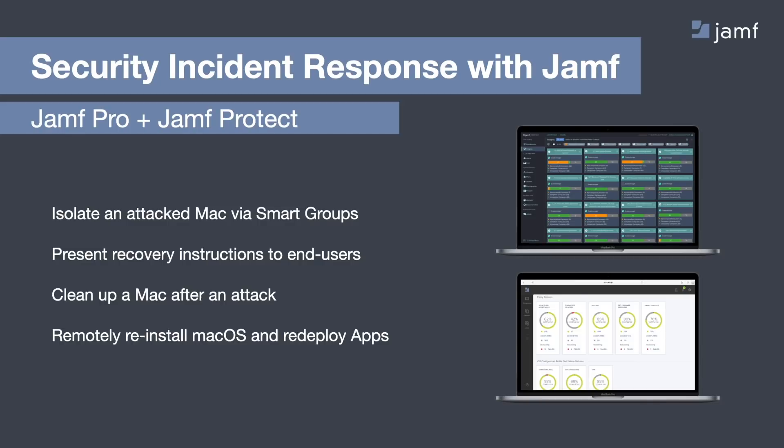Lastly, let's talk about security incident response with Jamf. I showed previously a couple of examples of how Jamf Protect can respond to a threat with the power of MDM through Jamf Pro. Jamf Protect can identify an issue on the Mac and place that Mac into a specialized smart group within Jamf Pro. From that smart group, the device can be placed in an exclusion scope to keep it away from access such as corporate email, so the threat doesn't continue to expand. This also allows you to potentially remove the appropriate certificates that grant access to Wi-Fi or VPN until the user can contact the help desk and understand the full impact of that potential threat. Additionally, Jamf Protect and Jamf Pro together allow your InfoSec teams the ability to quickly clean up a Mac after an attack, and also remotely reinstall macOS and redeploy any of your organization's apps.